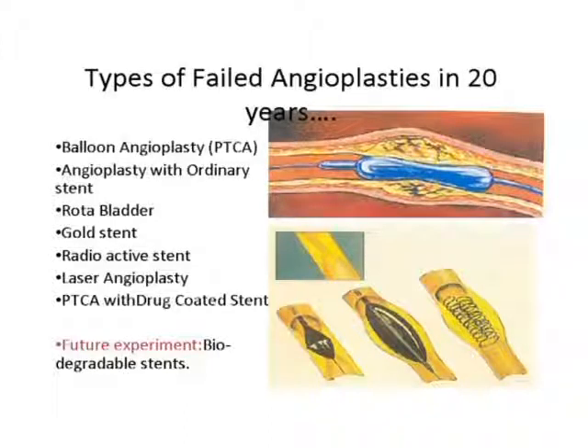Once the ballooning is done, within two or three seconds the water is withdrawn from outside using the syringe, the balloon shrinks, and they pull the wire out — the angioplasty is done. But they found that after the balloon comes out, the blockage comes back again because the wall shrinks back. That is when they came up with the stent.